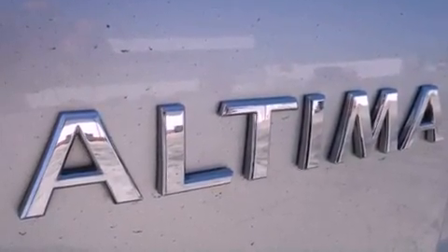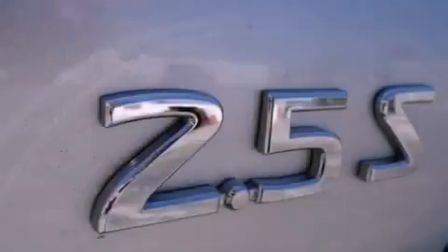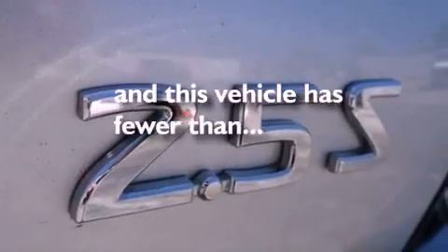A passenger side vanity mirror, 12-volt power outlets, rear impact crumple zones, heater vents for rear seat passengers. And this vehicle has fewer than 37,000 miles on the odometer.